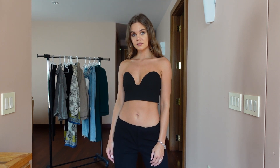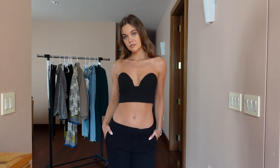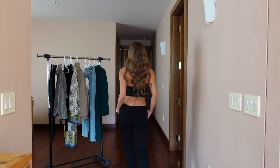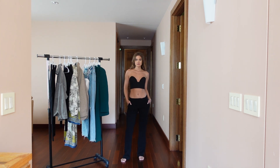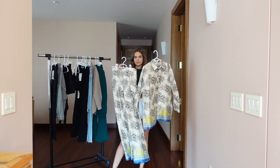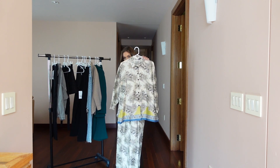I got the jeans in a size up thinking they'd fit just right, but they are a little on the bigger side — I don't mind it though. I also picked up this crop top, which is super cute but a little too big on me. It keeps sliding down my torso and I constantly have to adjust it. If your chest is a little larger than mine, you should definitely have no issues wearing it.